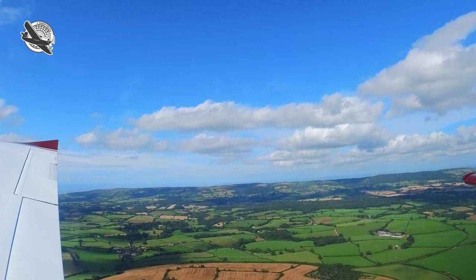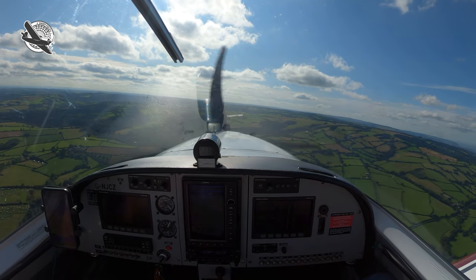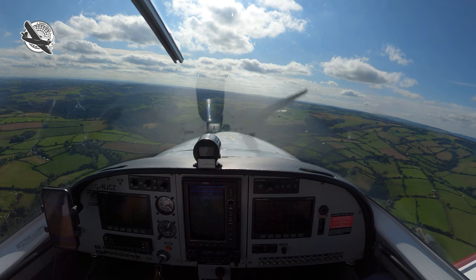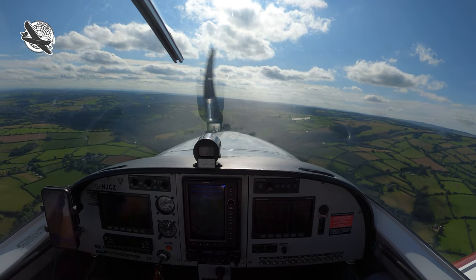I'll just throw it away if I don't fancy it. It's good to prepare for a go-around early, especially at a strip you're unfamiliar with. And with no chart to point out obstacles, use your time in the circuit to ensure there's no unforeseen issues on the climb out should you have to abandon the landing.